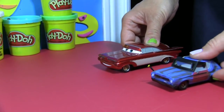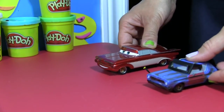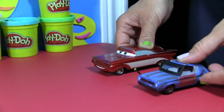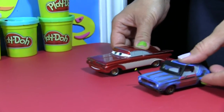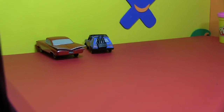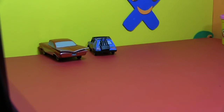Time for race number two. Ramon lost the last race — let's see if he can win this one. So are you ready? Start your engines! Go! I think that was Gremlin again — he won both races! Wow, congratulations!